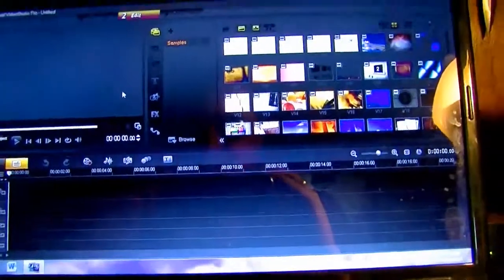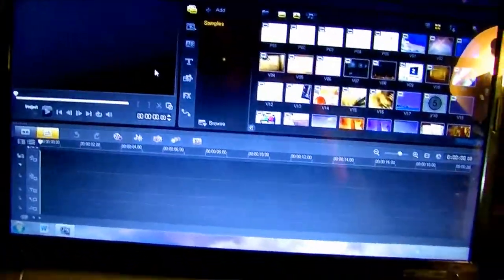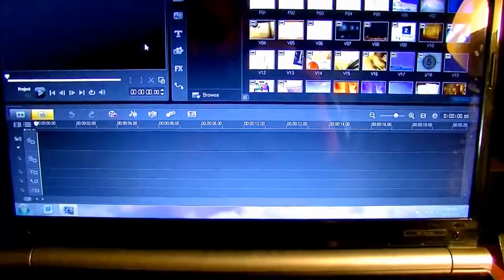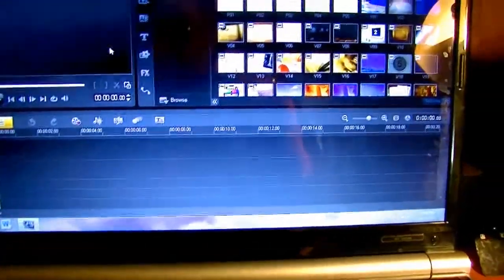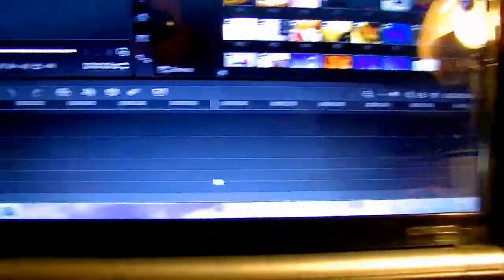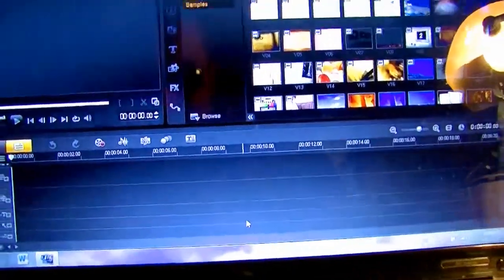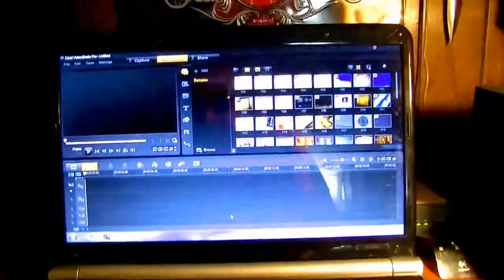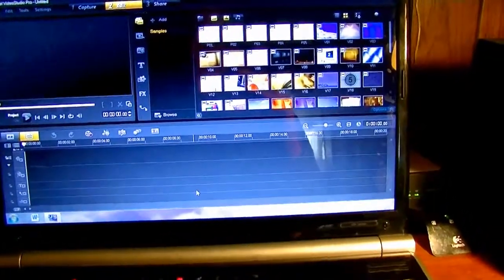What you guys are looking at right now is literally the first screen that comes up. As you can see, I don't have any projects on there right now, simply because it's the first window that pops up. What it's actually running on is just an old Gateway laptop. It's got Windows 7, so it's good enough.